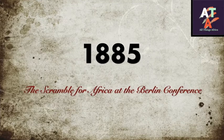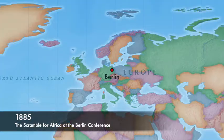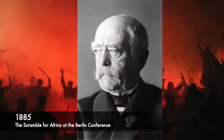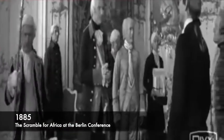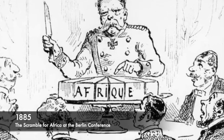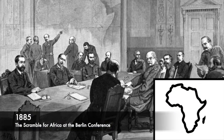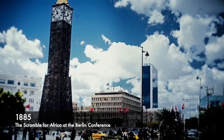1885: the Scramble for Africa at the Berlin Conference. To protect the interests of Germany, the first Chancellor of Germany, Otto von Bismarck, organized a meeting to divide Africa amongst European countries. They drew up African borders which exist to this day. However, Africans were not invited to this meeting and were never consulted. And yet the impact of this conference plays a huge role in the political and economic state of Africa today.